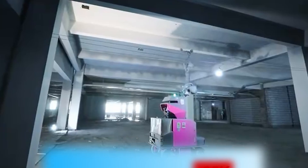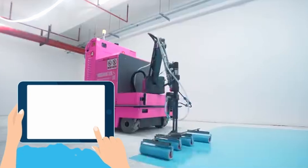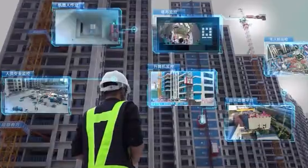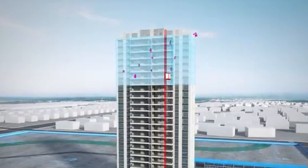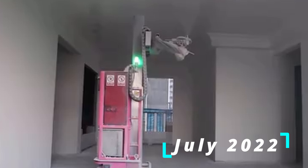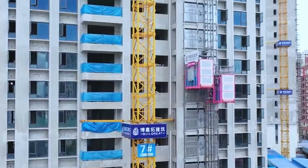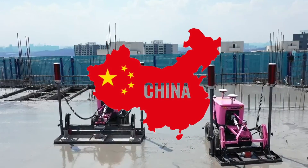Operating these robots is like controlling a toy. Operators click a button on a tablet computer, and a wireless signal is transmitted. The robot receives instructions and begins to proceed automatically. Since these robots are controlled from a distance, this makes it safer for the site crew. Up to July 2022, 30 types of robots with different functions have been put into commercial use in more than 550 projects in 28 provinces and regions across China.